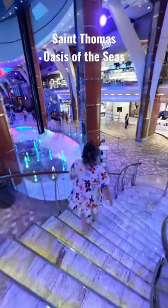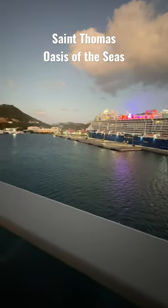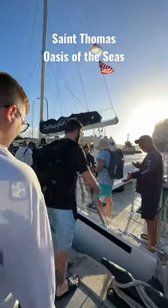Come with us for our port day in St. Thomas on Oasis of the Seas. When we woke up in the morning we were already docked in St. Thomas and we had a shore excursion booked for today through Royal Caribbean — a snorkeling excursion.